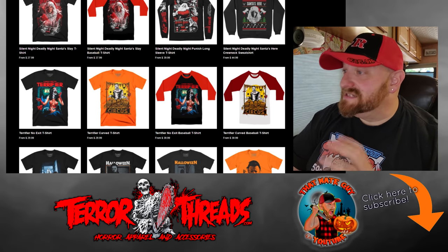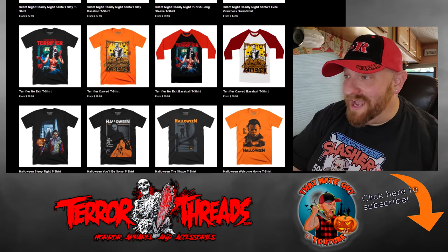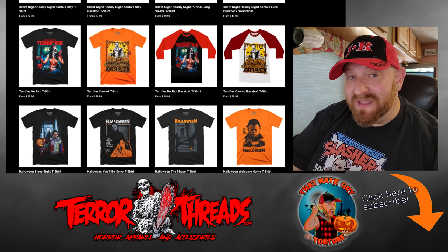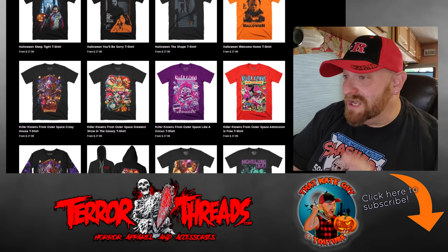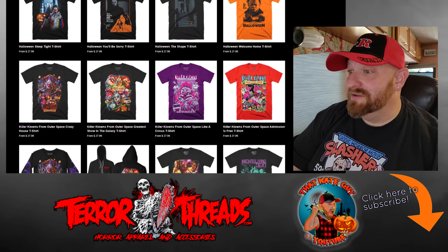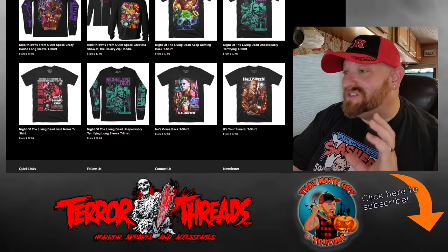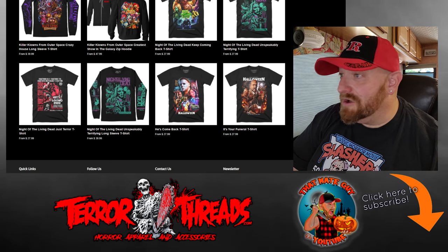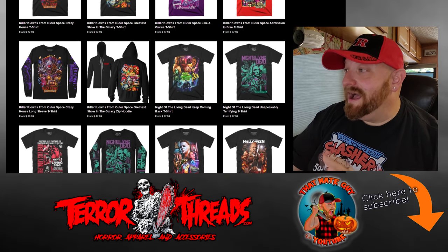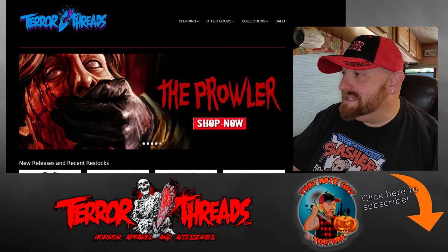They have got a whole bunch of new releases and recent restocks: Silent Night Deadly Night, Terrifier — which is another one I don't think I've ever seen — John Carpenter's Halloween, Killer Clowns from Outer Space, Night of the Living Dead. So many cool things and so many different styles: short sleeves, long sleeves, hoodies. I love this website.